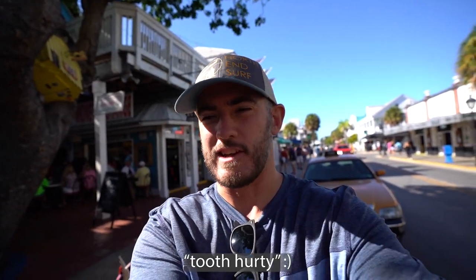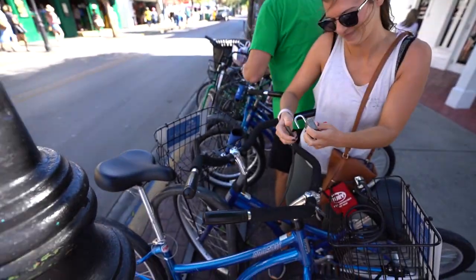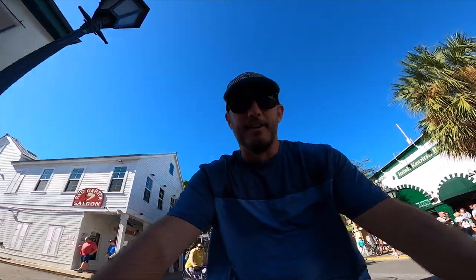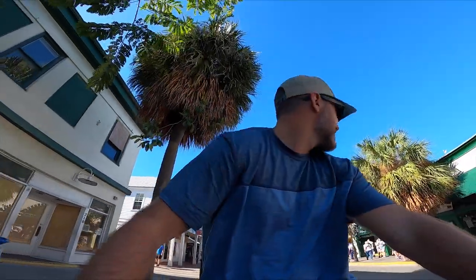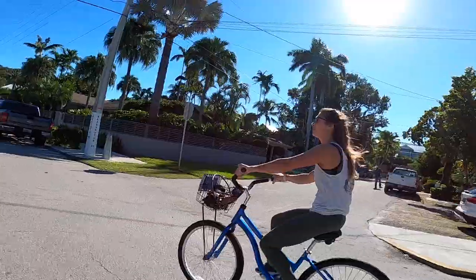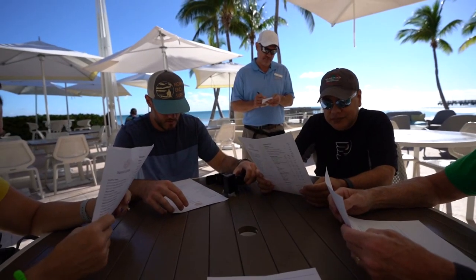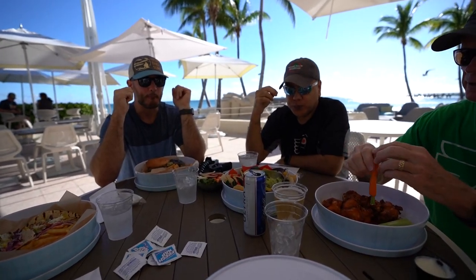Now we need to get some food in our stomach because it's 2:30 and we haven't eaten anything since breakfast. Good thing we got bikes. We made a pretty good indent on the list of specialty drinks — I think we drank more than we expected to today. There'll be more tomorrow.